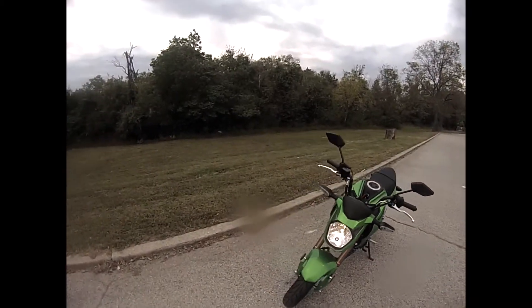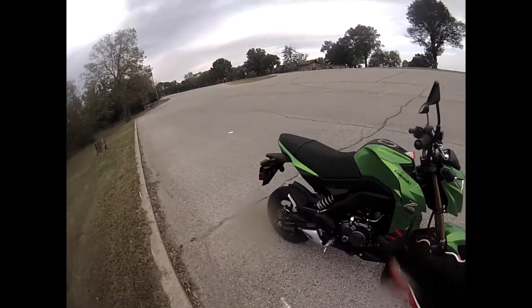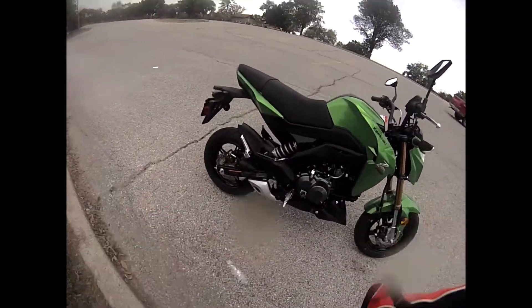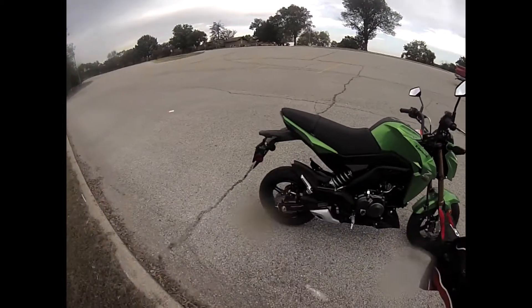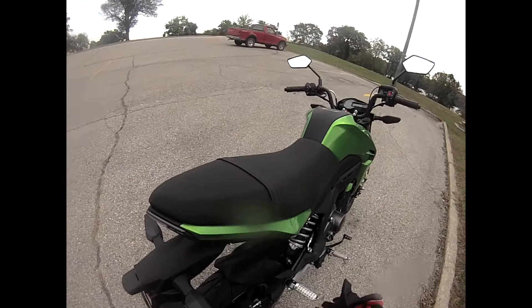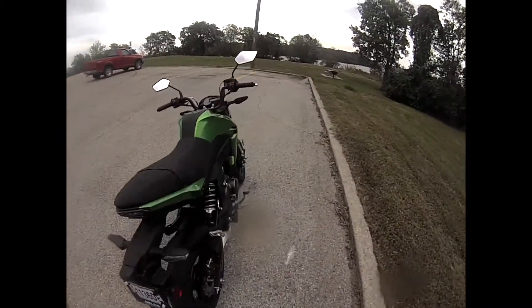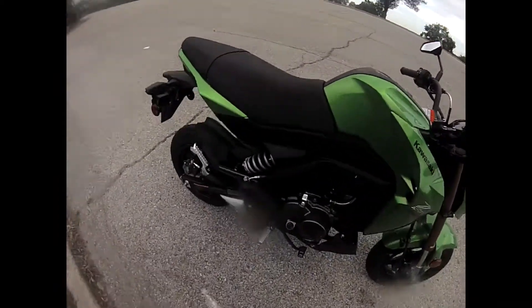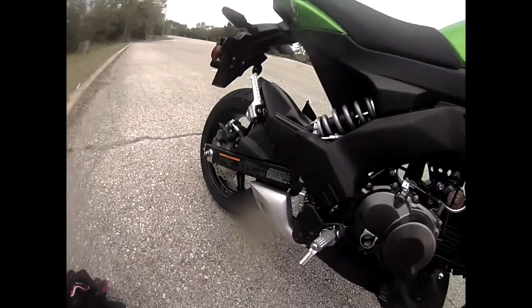Let's do a little walk-around and let you guys take a peek at her. 125cc engine — not very big, but it's got enough oomph to get you down a road. Passenger pegs, so you can have a passenger. And let's listen to that exhaust — oh yeah!